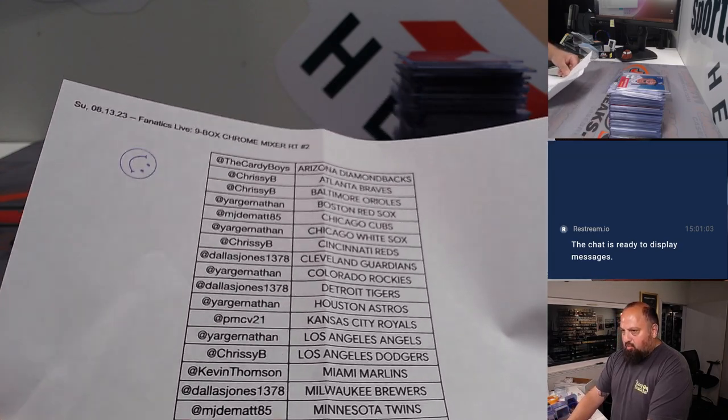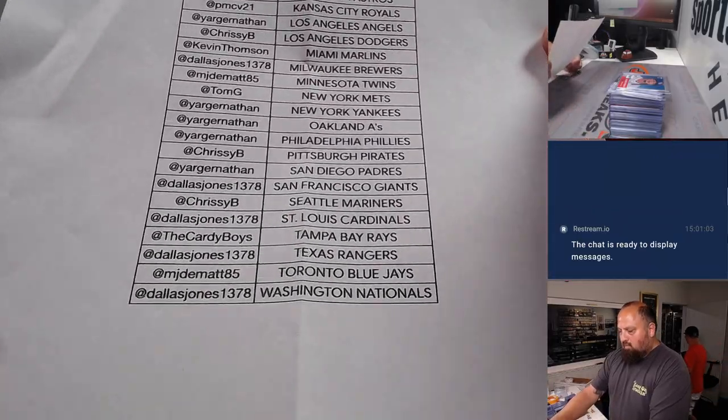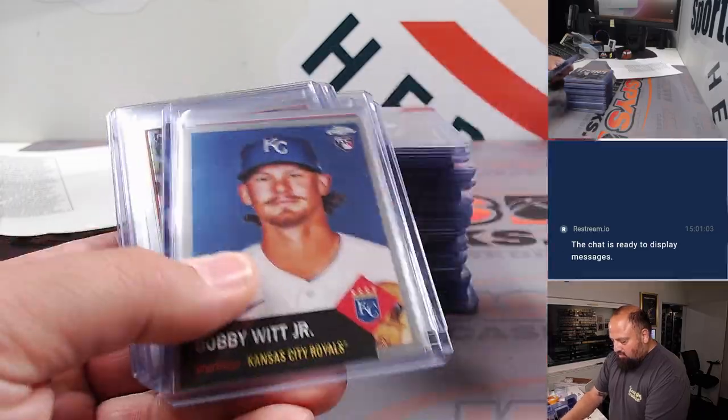These are the names that were in the break — have a gander, maybe you'll see yourself on there. We're going to slide through the cards real quick, starting off with some of the rookies.